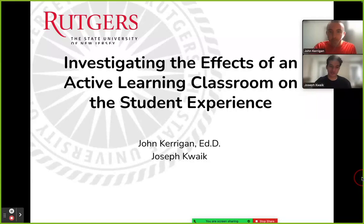Hello, I am Joseph Quake. I was actually a student in the class that we are holding a study on in a previous semester, and I'm happy to be here.